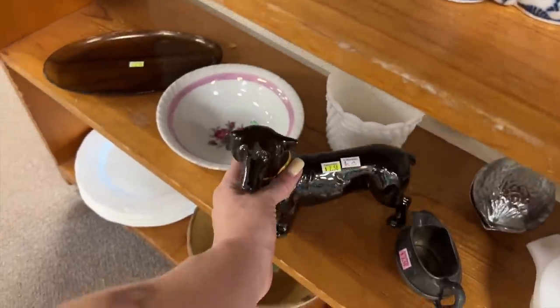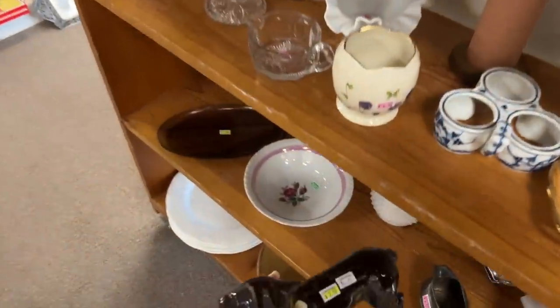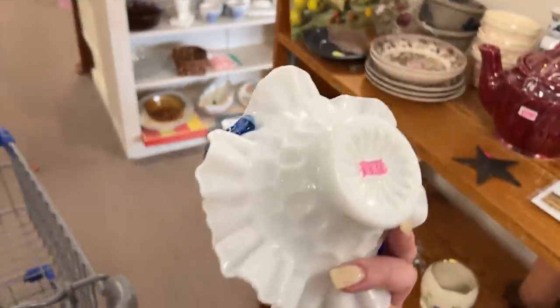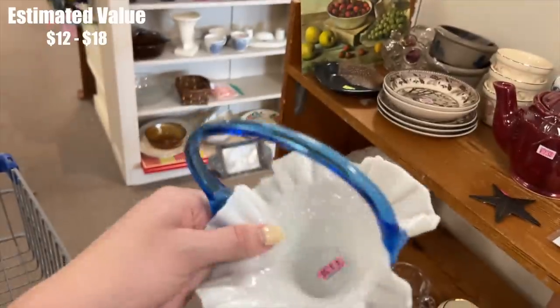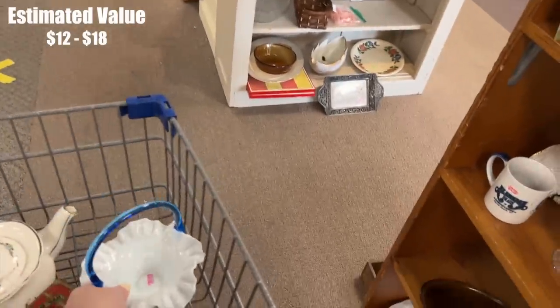The dachshund down here is $2.50 — 'as is.' Oh, he lost his tail, that's a shame. What is that for $8.50? It's like a thumbprint milk glass with an applied blue handle. Huh, that's not something I've seen before — if I haven't seen it before, I think I'll give it a chance.